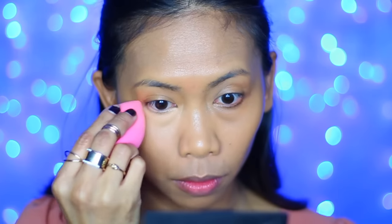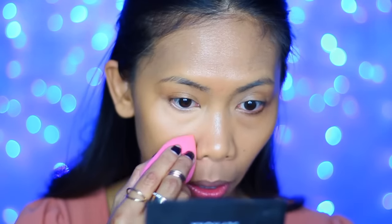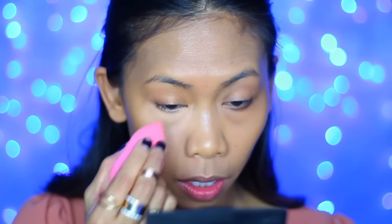I then use my damp Beauty Blender and blend that starting from the bottom first, then up. I like to blend my concealers with my Beauty Blender because it takes away any excess product — it really helps me avoid having a cakey concealer. I also like to dab instead of swipe because by doing so, you are really pressing that concealer into your skin to lock it in, as if it's part of your skin. I also like to look up and blend because I do have a few lines and creases underneath there, and this helps get into those creases.